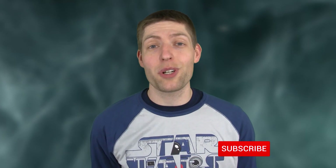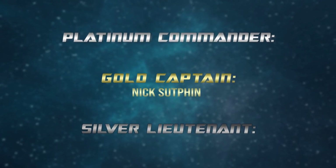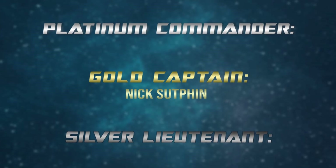Want to know more about Star Wars topics like this one? Stick around to the end for some secret trivia, hit those like and subscribe buttons, and check out my other videos for more great Star Wars content. Be sure to hit me up in the comments — I love talking to you guys. Super special shoutout to my Gold Captain level Patreon supporter Nick Sutphin; your continued support is very much appreciated. Thank you guys so much for watching, check out my other videos, and we'll see you in the next episode.